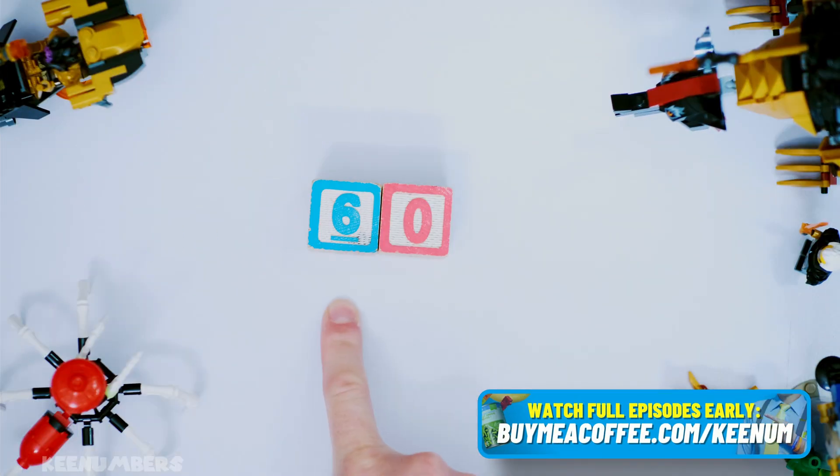Welcome to the bonus section. Is 60 divisible by four? Well, it was on the list, but if you forgot — and that's okay — you're not supposed to memorize it.